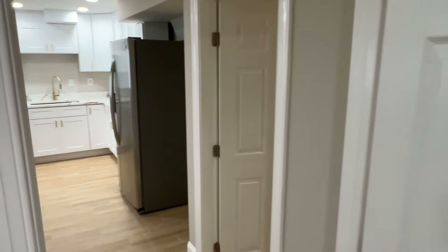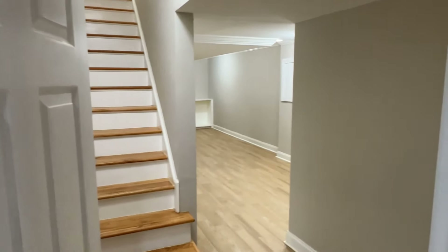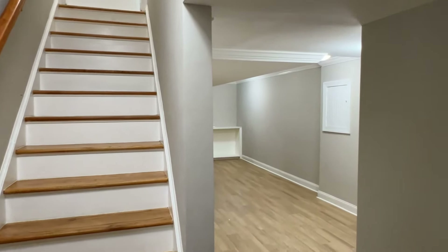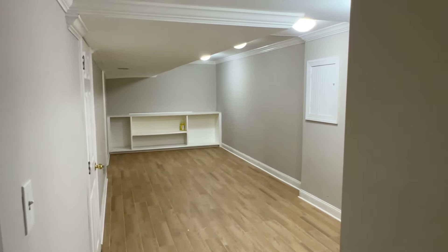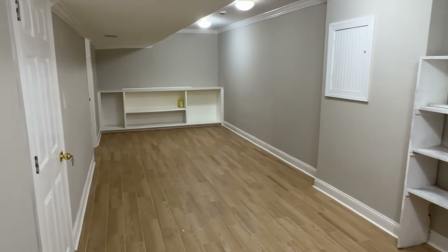So that's bedroom number one. We have an entire suite over there, but let me show you this side first. Those are the stairs going back up. This area of the basement would be more like the living kind of area, because you've got the bedrooms on the side. You got some shelves — ceiling height is a little bit low on the left side, but it's still pretty good.